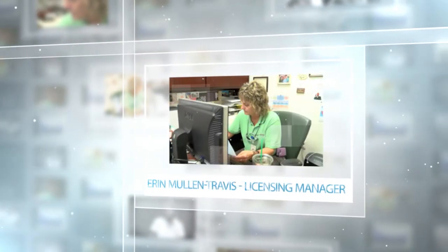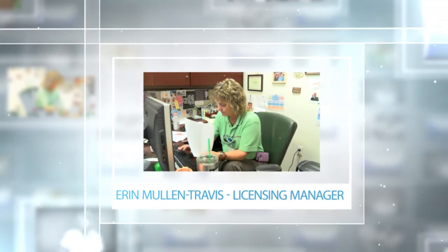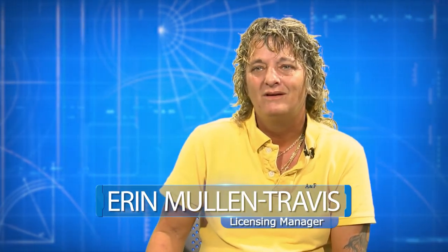Charlotte County licensing manager Erin Mullin-Travis has a few ideas. The best way of finding a contractor is not to rely upon Craigslist or some of these advertisements or people coming door-to-door. The best way is to talk to your friends and neighbors, contact the Contractors Association, and obtain more than one estimate.